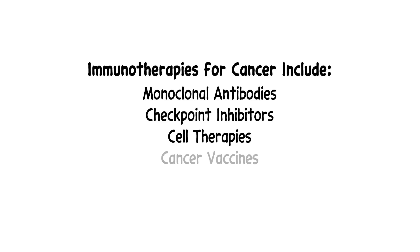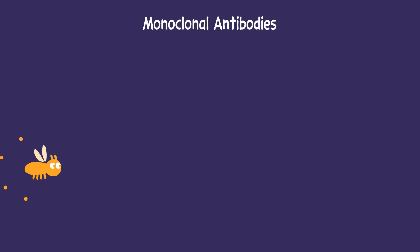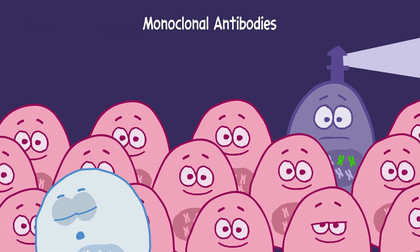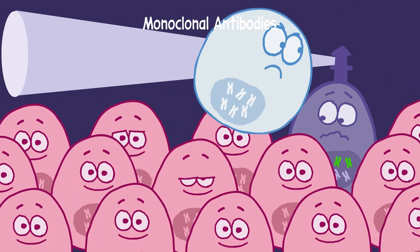Immunotherapies can enhance the immune system so it can see and attack cancer cells. There are many different types of immunotherapy for cancer, and they each work in different ways. For example, monoclonal antibodies are designed to mark specific features found on cancer cells, so these cells can be seen and destroyed by the immune system.